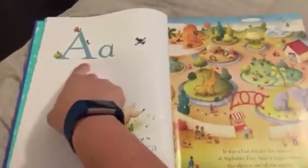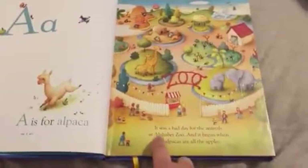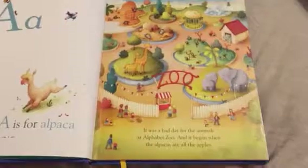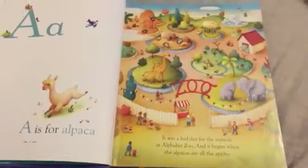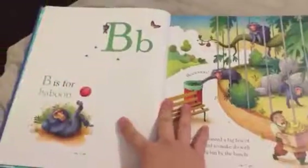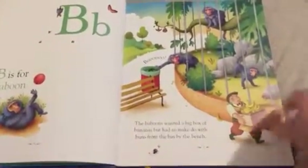On the left page you'll see uppercase, lowercase, and the animal name with a shorter sentence, and then on the right page there's a longer sentence with some really great alliteration. So if you have a beginning reader, this is great for learning enunciation, rhythm, and alliteration. For example, for B: 'The baboons wanted a big box of bananas but had to make do with buns from the bin by the bench.'